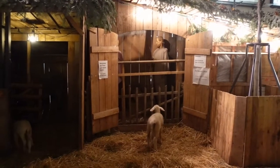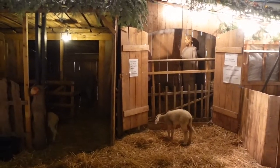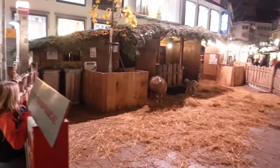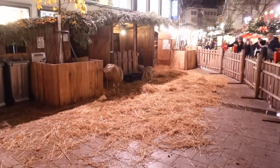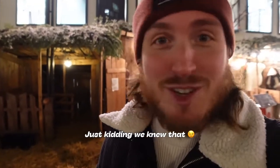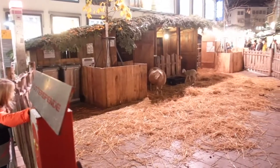Another thing we had to make sure to see was the live nativity scene. This is basically a setup of the birth scene of Jesus with live animals around it — a little sheep, a donkey in the back, and some more sheep too. There are no live people though; we just got the figurines for Jesus, Joseph, and Mary. It was unexpected but pretty cute.